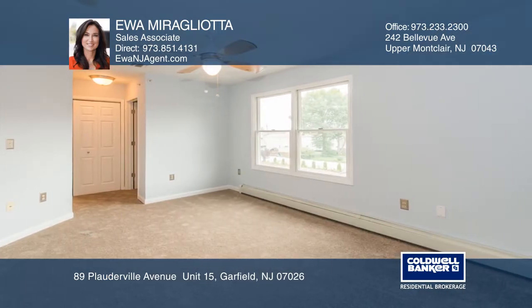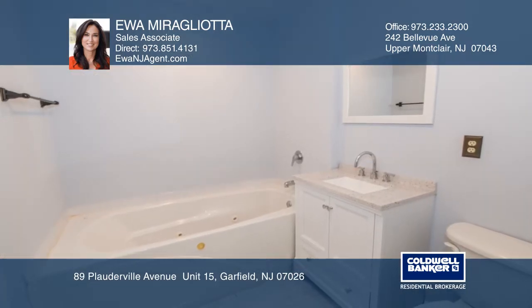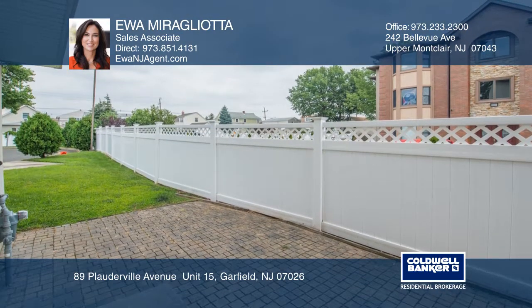The master bedroom has a walk-in closet and a full bath with a jacuzzi and a shower. Enter the bonus room, which includes access to the patio, ideal for entertaining.